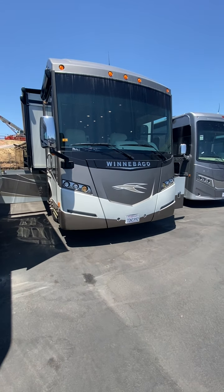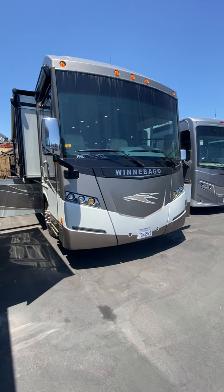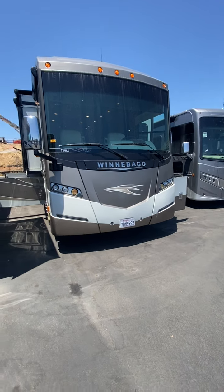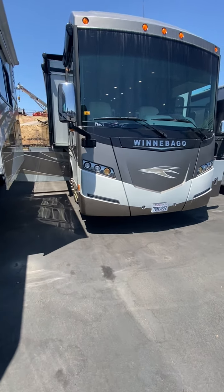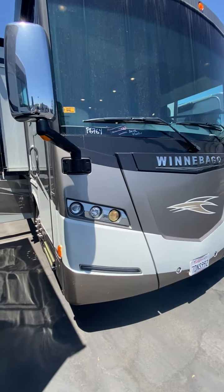Hey guys, Kevin here doing a video on this 2014 36M Winnebago Journey. We'll do a walk around the outside and then go inside.